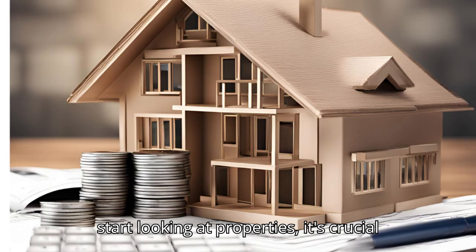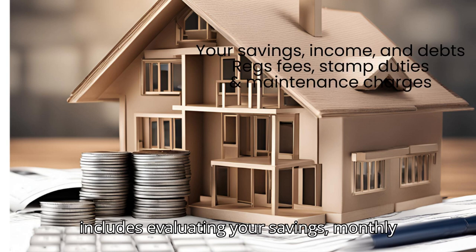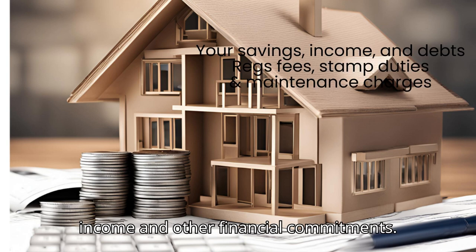Step 1: Understanding your budget. Before you start looking at properties, it's crucial to know how much you can afford. This includes evaluating your savings, monthly income and other financial commitments.